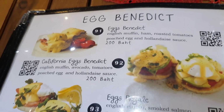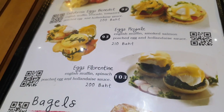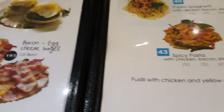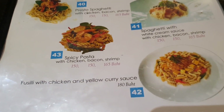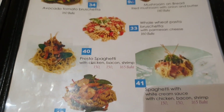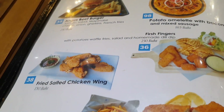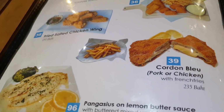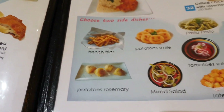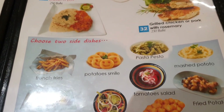Eggs Benedict, California Eggs Benedict, Eggs Royale, Eggs Florentine. Bagels — bacon, eggs, cheese, bagel. Spicy potato with chicken, bacon, shrimp. Whole wheat pasta, bruschetta, mushroom on bread, fish fingers, Cordon bleu. Mixed salad, pasta, potato smile — you choose your sides to go with the food.